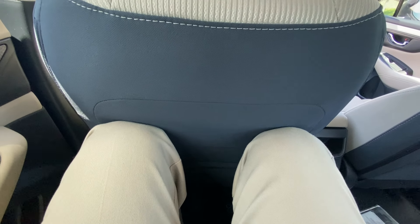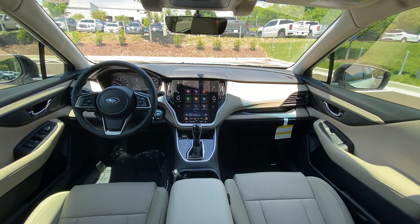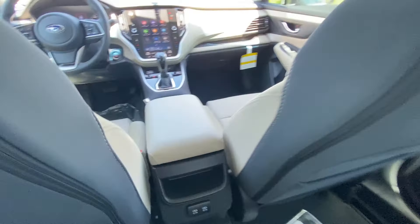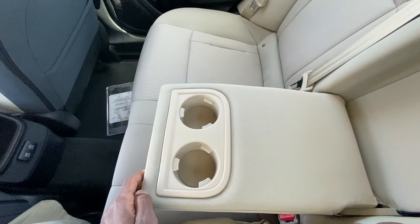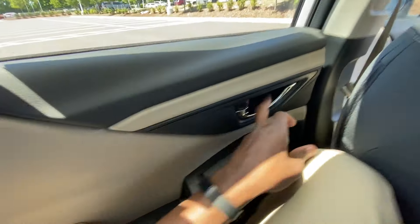So I don't worry about my knees getting hurt or anything like that, and plenty of room underneath the seat for my feet — and I'm six foot three, so plenty of room, that's awesome. You have two USB ports back here and there is your middle seat with your cup holders.